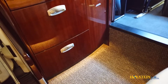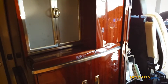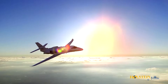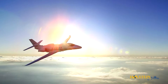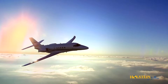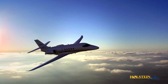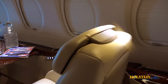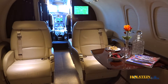Internal storage is available in a forward and aft closet, along with a spacious forward refreshment center. A comfortable cabin altitude of 5,950 feet is maintained while cruising at the aircraft's max 45,000-foot certified ceiling by a fully automated digital pressurization system. The Latitude is the first Citation to implement a HEPA filter, which provides continuous cabin air filtration.